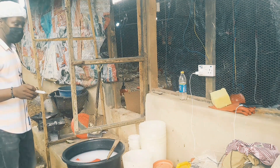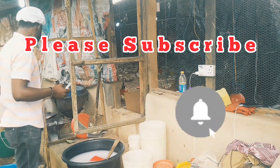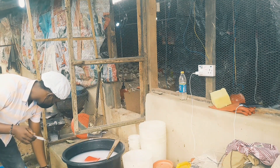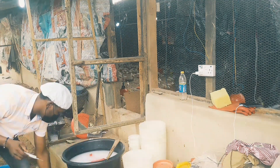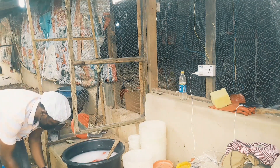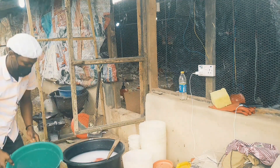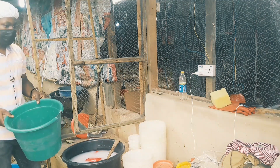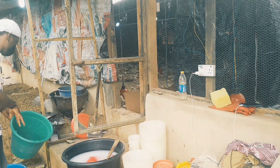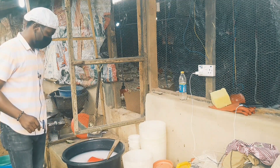Anything you are throwing away — whenever you're discarding vaccine or even the vials — you want to bury them. So everything here, including this syringe, we are going to bury. Before burying, I'll pour a disinfectant solution in so that it will already destroy the virus before we bury it.